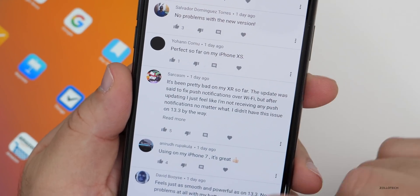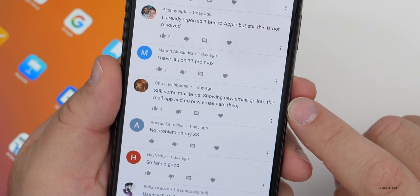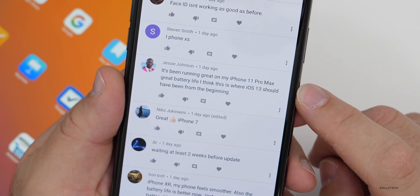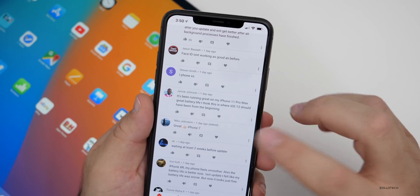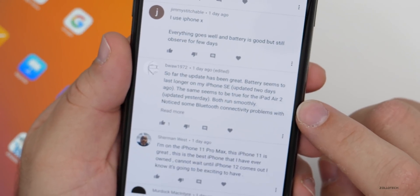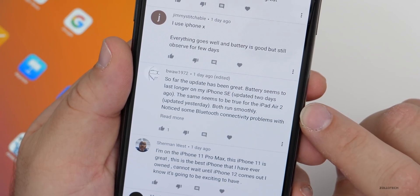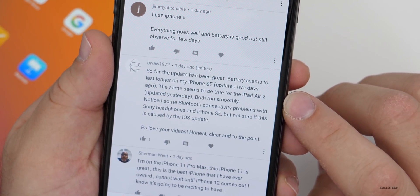Perfect so far on my iPhone XS. iPhone 7: it's great, still some mail bugs — showing new email but going into the app and no new emails are there. All good so far on XR, the activity app bug seems fixed. Running great on my iPhone 11 Pro Max, great battery life — I think this is where iOS 13 should have been from the beginning. iPhone X: everything goes well and battery is good. Battery seems to last longer on iPhone SE updated two days ago, same for iPad Air 2 updated yesterday, both run smoothly. Noticed some Bluetooth connectivity problems with Sony headphones and iPhone SE, but not sure if it's caused by the iOS update.